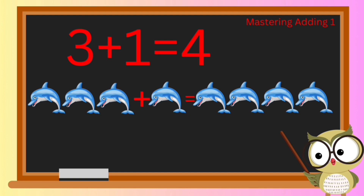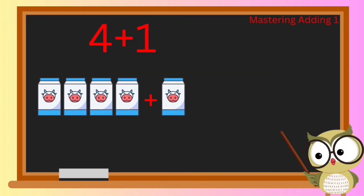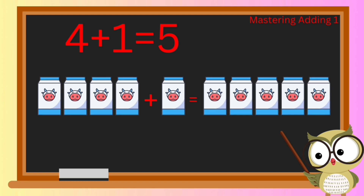We've conquered some exciting challenges and now it's time to level up! Get ready to tackle what happens when we add one more to a group of four. If we have four cartons of milk having a dance party and then we add one more, how many cartons do we have altogether? That's right — the answer is five!